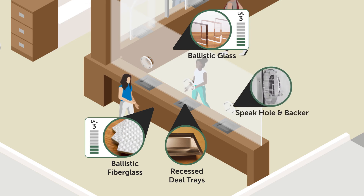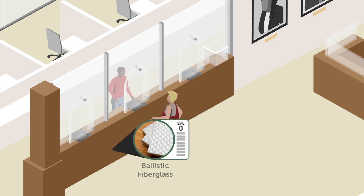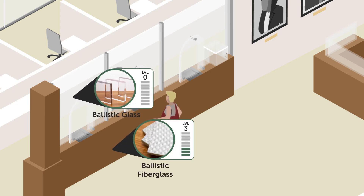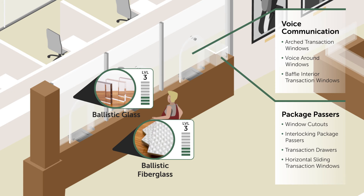Additionally, a speak hole and backer talk-through is a common accessory that maintains security while allowing clear voice communication. At the clerk's counter, the kick panels, counter, and glass of the transaction line are typically levels 1 through 3. Clerks often have to receive packages of varying sizes, like blueprints. We accommodate this with the incorporation of package passers. Transaction lines also have numerous voice communication options.